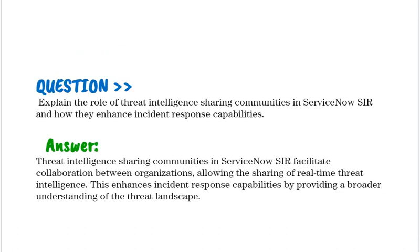Explain the role of threat intelligence sharing communities in ServiceNow SIR and how they enhance incident response capabilities. Threat intelligence sharing communities in ServiceNow SIR facilitate collaboration between organizations, allowing the sharing of real-time threat intelligence. This enhances incident response capabilities by providing a broader understanding of the threat landscape.